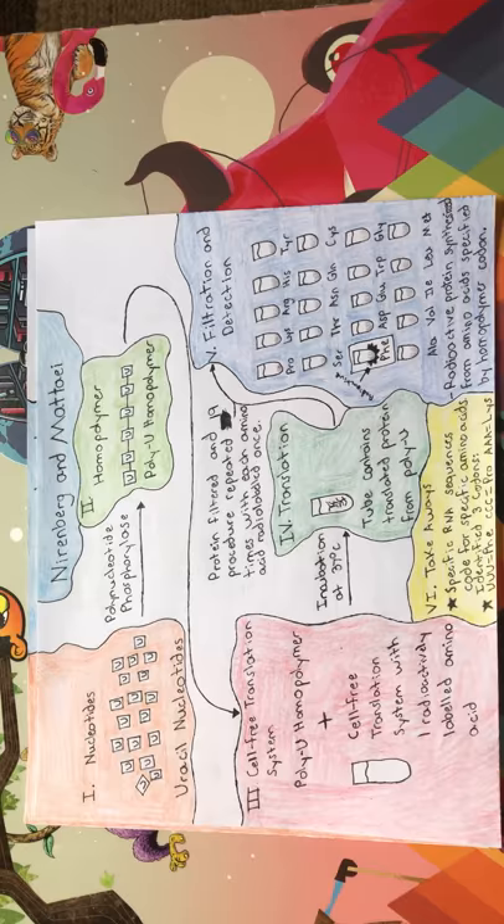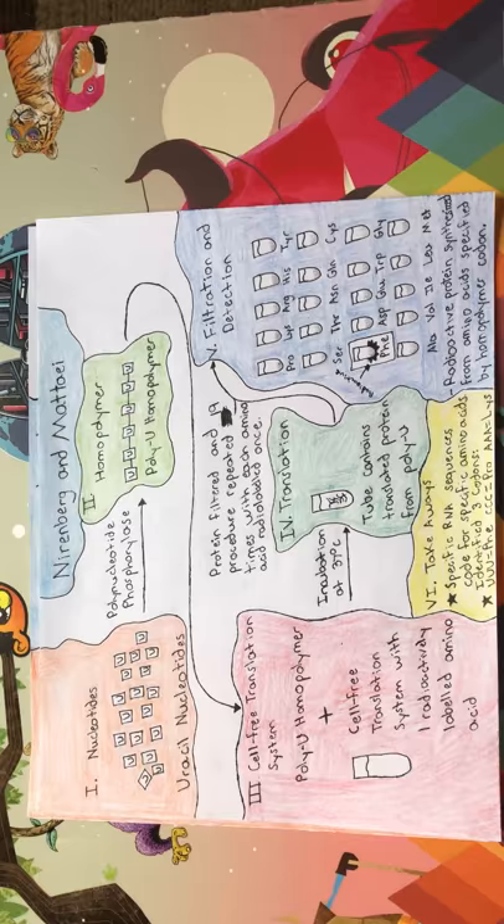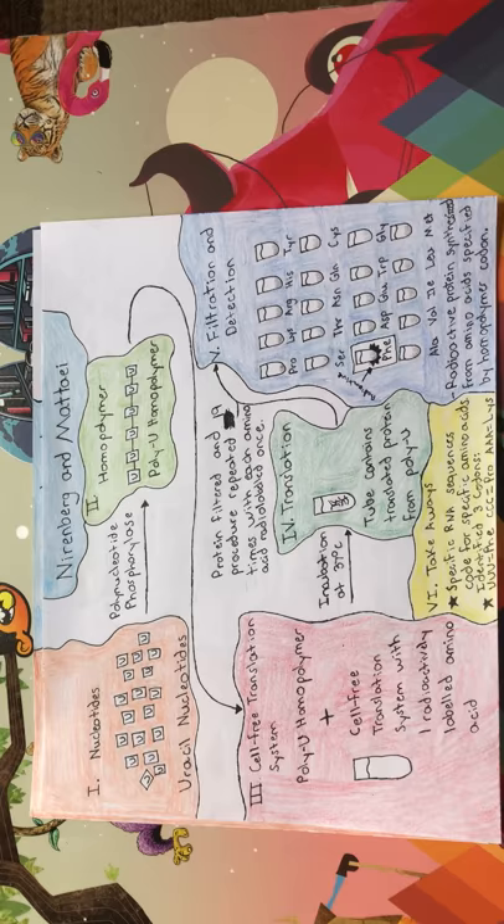Hello. In this video I will discuss the Nirenberg and Matthaei and Nirenberg and Leder experiments that focused on determining the genetic code. In 1961, Nirenberg and Matthaei made an important step in elucidating the genetic code.